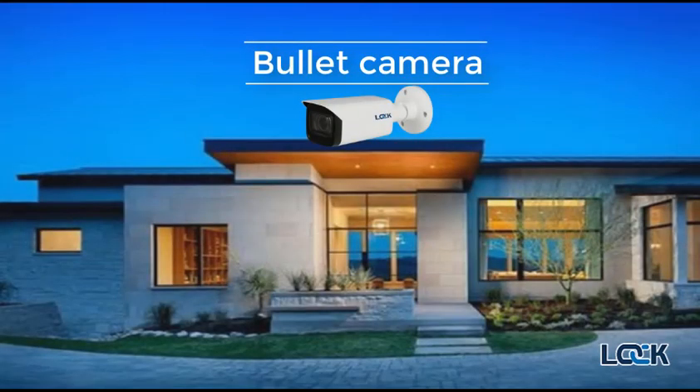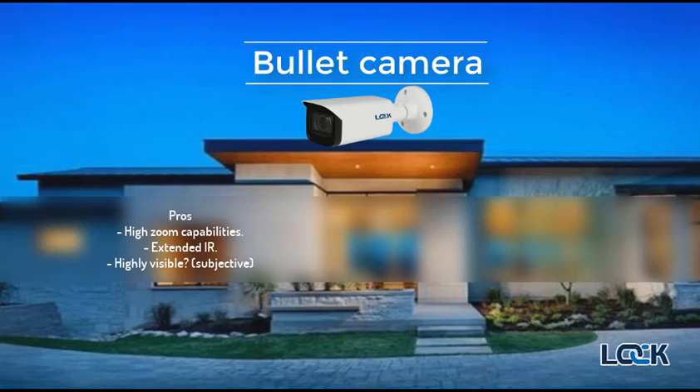The bullet camera is the camera you would traditionally expect to see in the busy city center, on the top of a high pole watching the town and large crowds. This camera is not very popular for homeowners as it can often look unsightly and doesn't offer any more benefits versus the dome or turret in a home installation scenario.